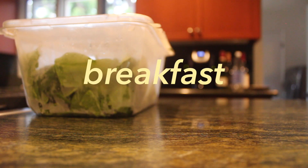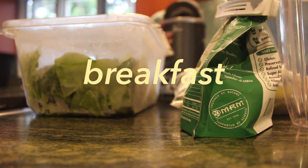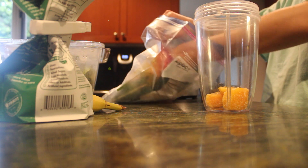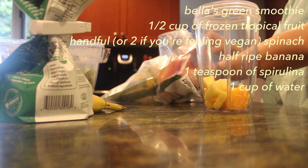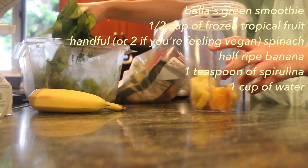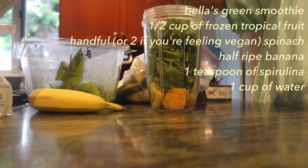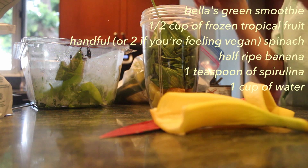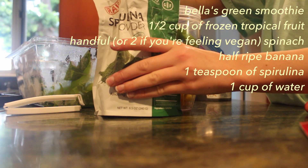Next up we have breakfast. I'm making a green smoothie and oatmeal this morning. I'm getting out spinach, frozen pineapple, mango, spirulina powder, a banana, and some water. I'll put the ingredients up on screen. The smoothie is delicious and really good for you — look how much spinach I'm putting in! You can't taste the greens.